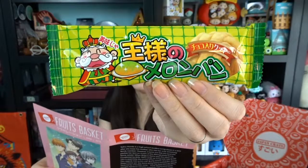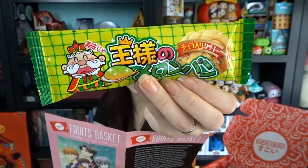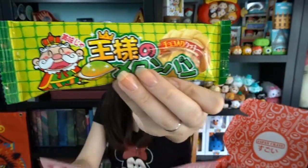Next we have something that I definitely do not know what this is. It's an interesting looking package and there are three of whatever's in here. These are King's Melon Bread. More melon — it's not exactly my favorite. Melon bread is a popular Japanese bread that is often available in school stores. Now it's your turn to try it with these melon bread cookies. Their sweet and crunchy taste will transport you to Toru's classroom.